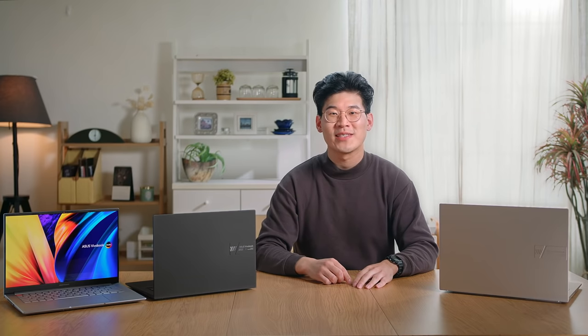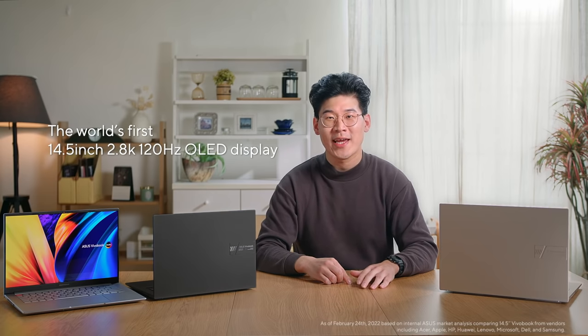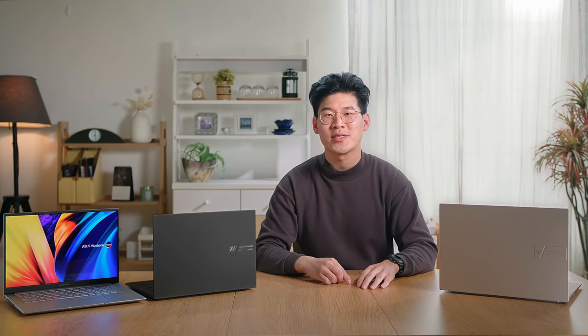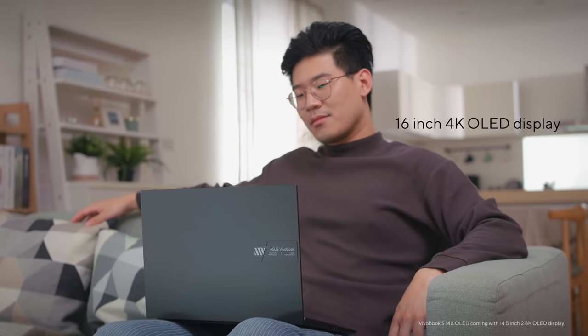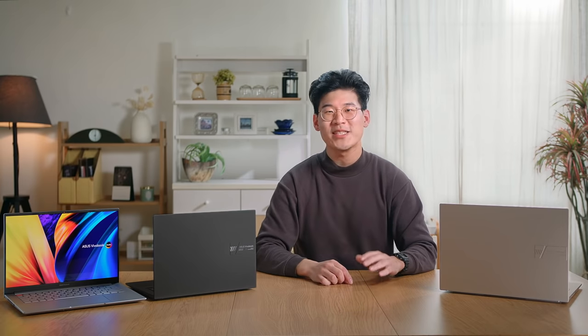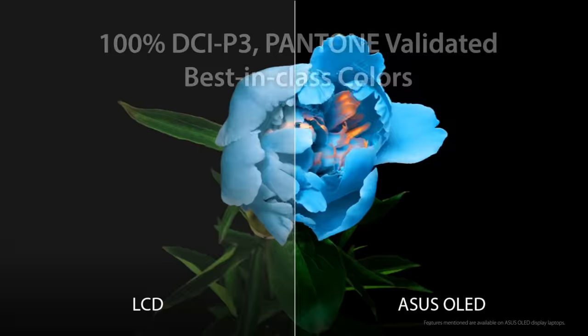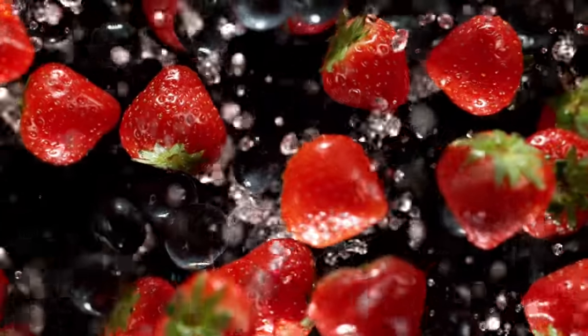The outstanding feature of this device is the high-refresh OLED display, which delivers out-of-this-world realism and detail. The Vuebook S14X comes with the world's first 14.5-inch 2.8K 120Hz OLED panel, so you can immerse yourself in your favorite movies and shows. The 16-inch version comes with up to a 4K 60Hz panel for 4K content and editing workflows. With a 16:10 aspect ratio, the new panels provide enhanced productivity thanks to the extra screen real estate, and the three-sided NanoEdge bezels contribute to the immersive visual experience.